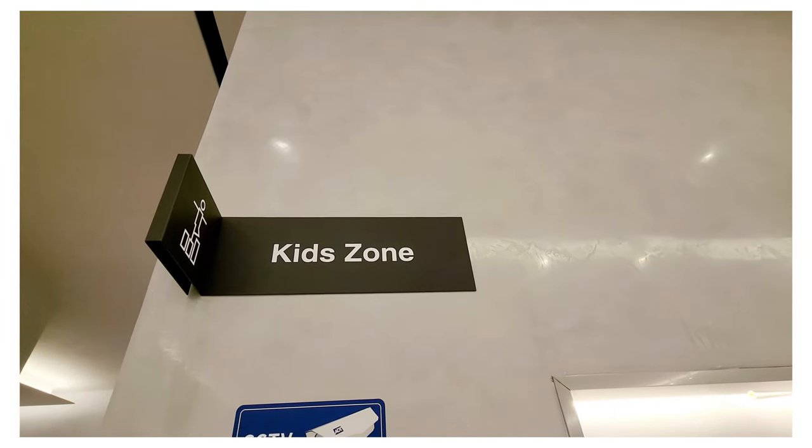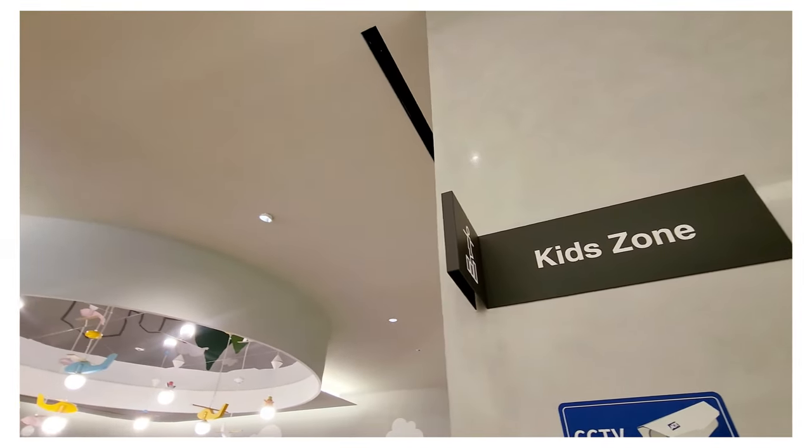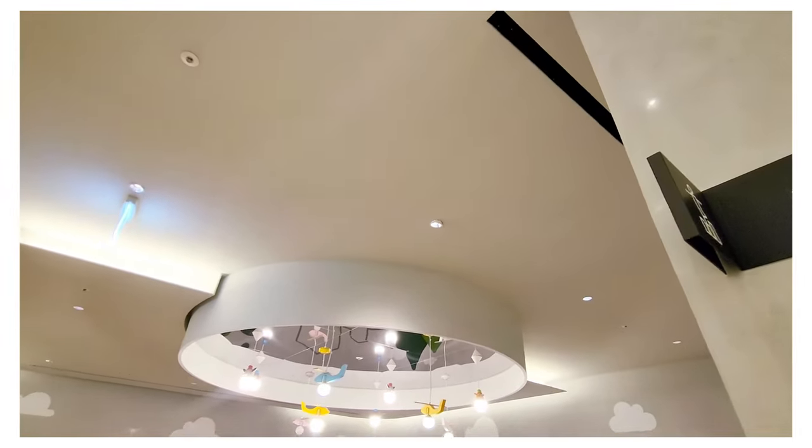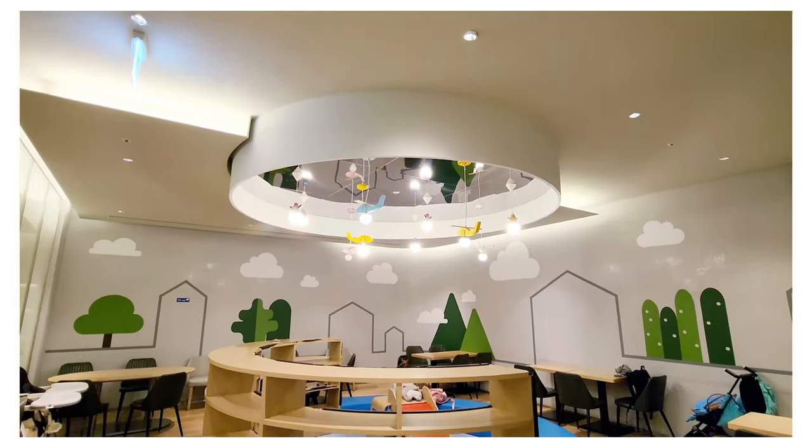Other amenities include a kids' area and private rooms available for an additional fee. This lounge is a non-smoking area, but there is a separate smoking area outside of the lounge.